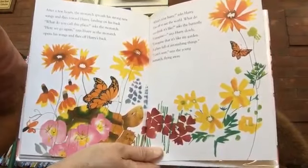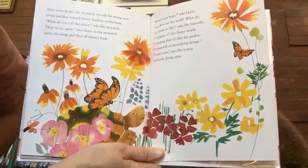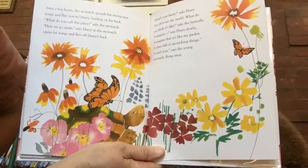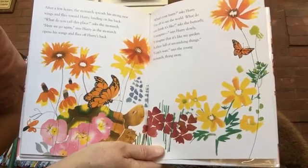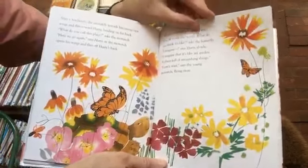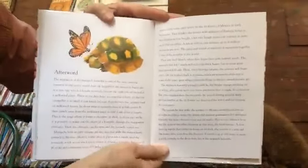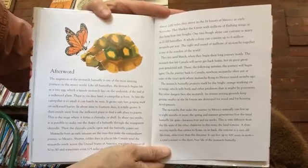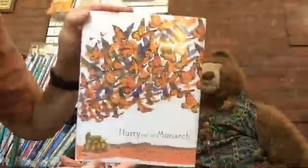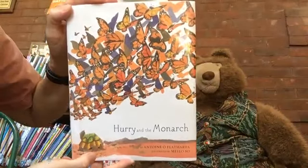'What's your hurry?' asks Hurry. 'I'm off to see the world. What do you think it's like?' asks the butterfly. 'I imagine,' says Hurry slowly, 'I imagine that it's like my garden — a place full of astonishing things.' 'I can't wait,' says the young monarch, flying away. And then in the afterword, there's some information about monarch butterflies and their migration from Canada to Mexico. I hope you enjoyed the story, Hurry and the Monarch, by Antoine O'Flaerta, illustrated by Melo So.